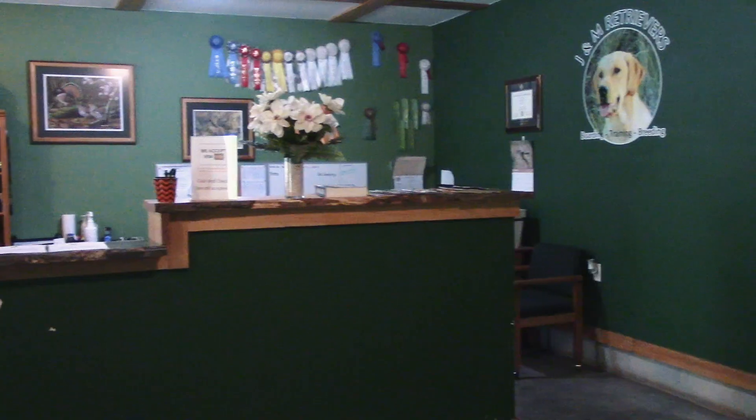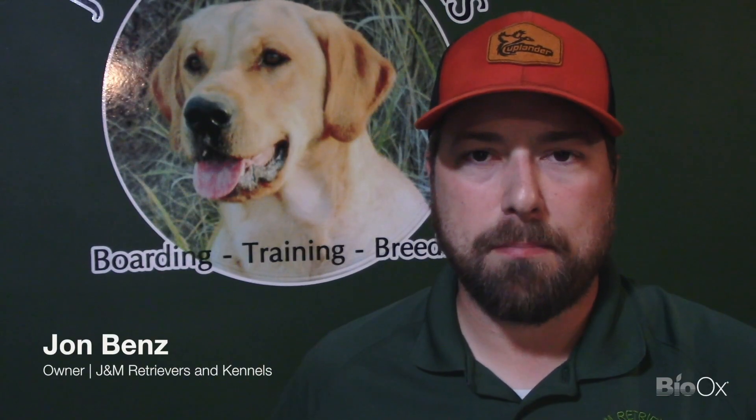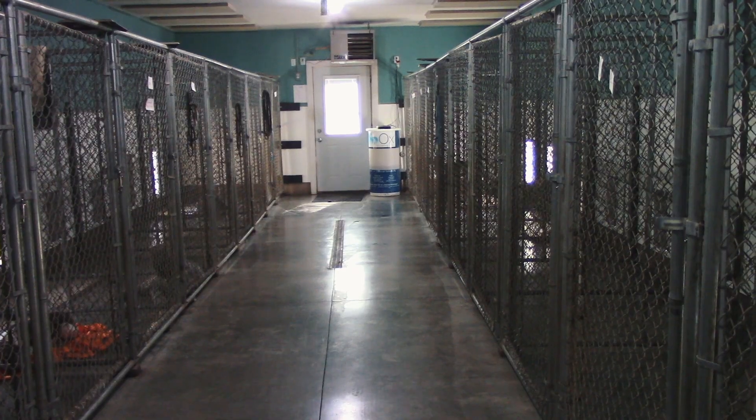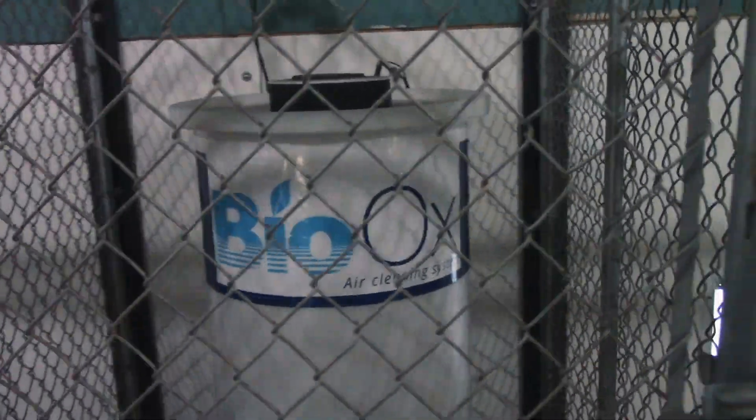Now that we've been using Bio-Ox for quite some time, the quality of the air is definitely a lot better, and the amount of dirt that Bio-Ox is actually pulling in — those small particles that you really don't see — is quite outstanding. We have new customers, even old customers, that come into our facility and they always say they can't ever smell dog when they enter.